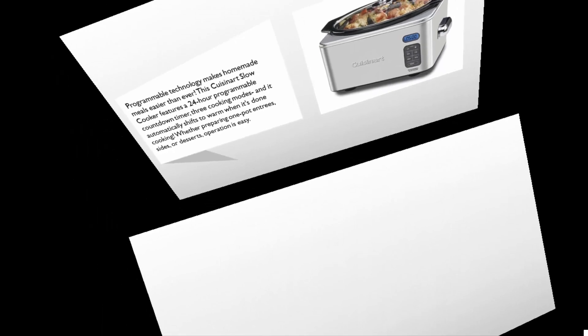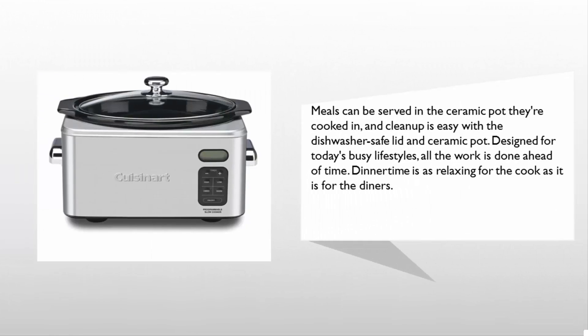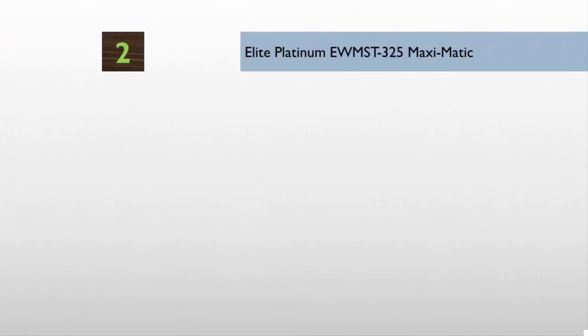Whether preparing one-pot entrees, sides, or desserts, operation is easy. Meals can be served in the ceramic pot they're cooked in, and cleanup is easy with the dishwasher-safe lid and ceramic pot. Designed for today's busy lifestyles, all the work is done ahead of time — dinner time is as relaxing for the cook as it is for the diners.